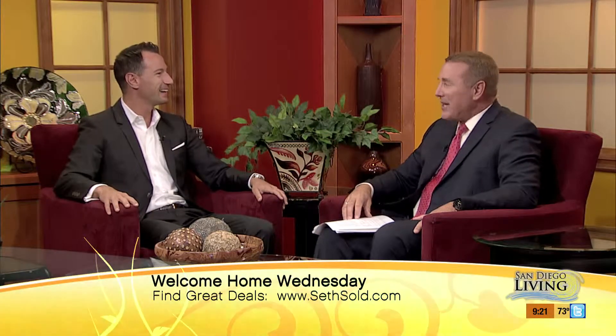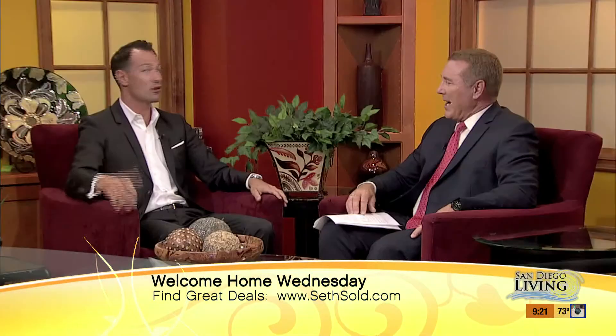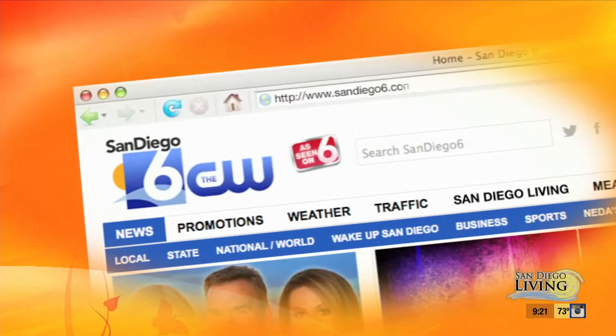Seth has quite a few upcoming listings — a couple more at a similar luxury caliber, but also some affordable ones. There's a two-bedroom coming up in Pacific Beach and a three-bedroom coming up downtown in the Marina District. It's a full wide spectrum, and who knows — that Del Mar Mesa property might be the perfect house for somebody watching this morning. Viewers are encouraged to get in touch with Seth or visit SanDiego6.com and click on San Diego Living for more information.